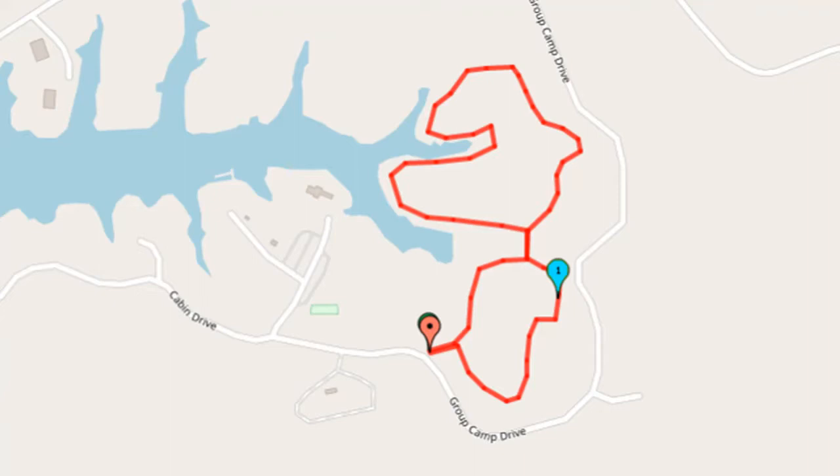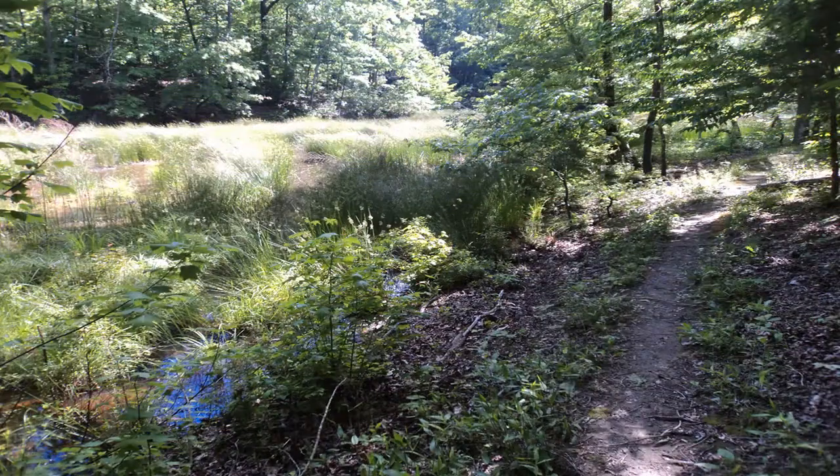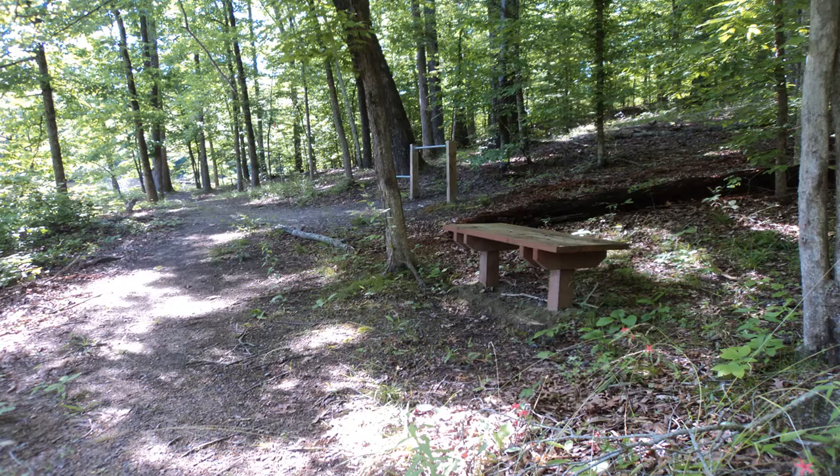We will continue straight eventually to hike the rest of the south loop, but for now turn left and walk across a long wooden bridge to reach the north loop. At the north end of the bridge, the trail forks to form the north loop. Turn left to stay close to the lake level for now, thus hiking the north loop clockwise.